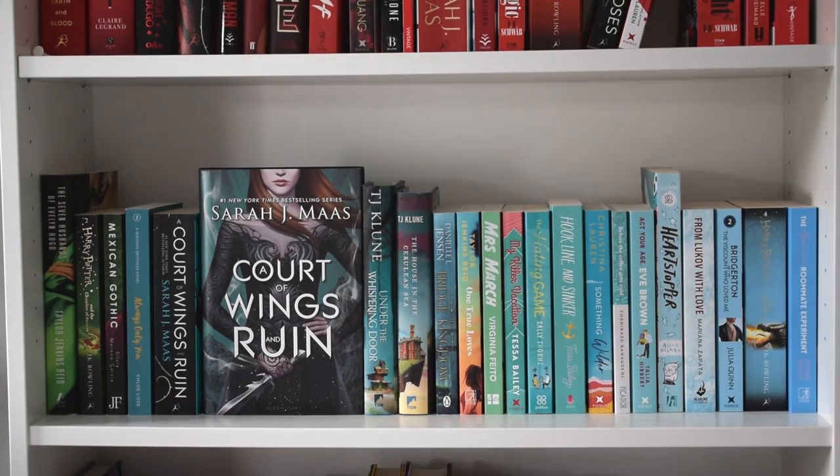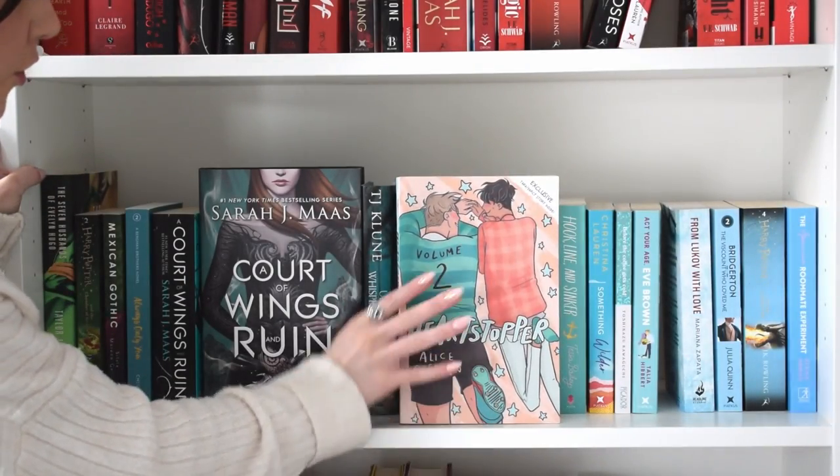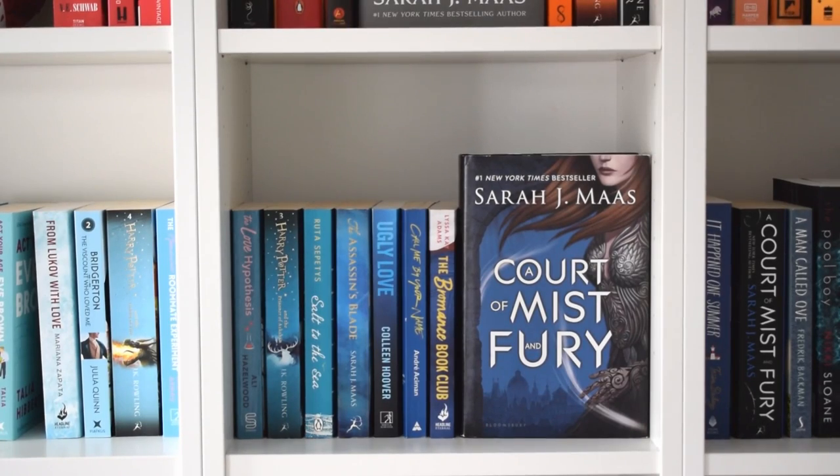This is one of the shelves I don't like - the colors just aren't coherent and I don't like how it looks. This is another Heartstopper - volume two. That might actually be it for this shelf, which is disappointing. Let's move on to the next one.